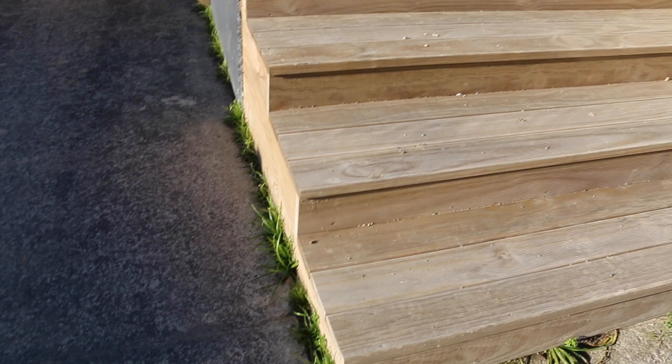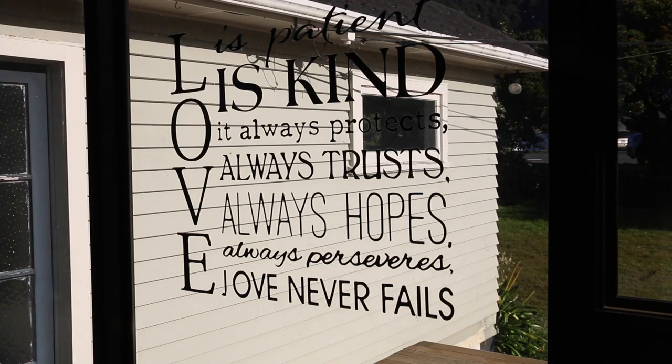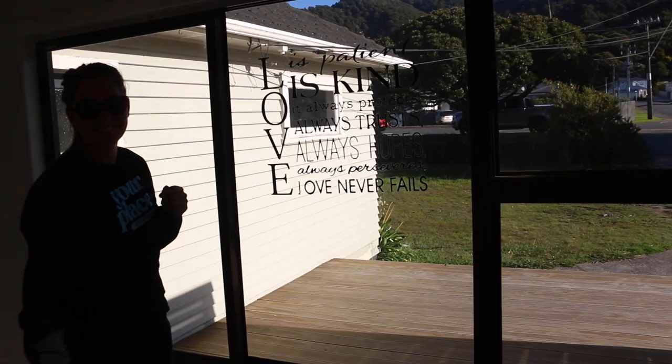I reckon this is something we could clean ourselves. We'll take this off — because love is patient, but it also shouldn't be on glass. It belongs on hats. Our renovations don't come with window decals.